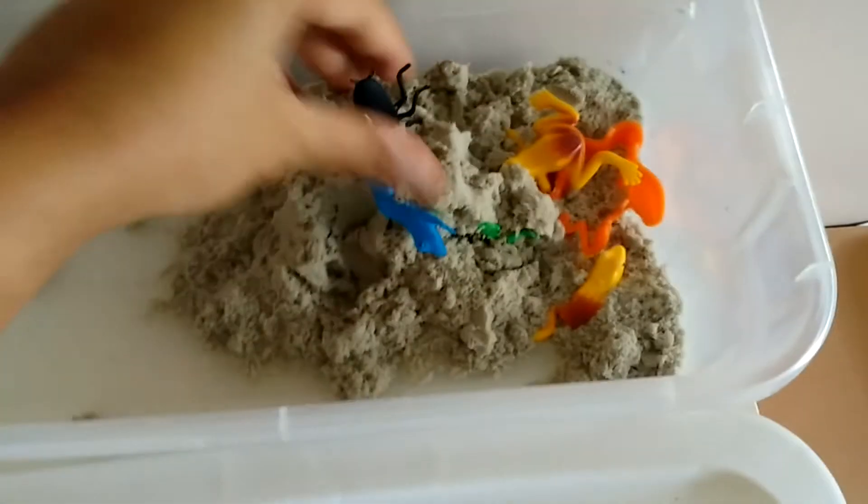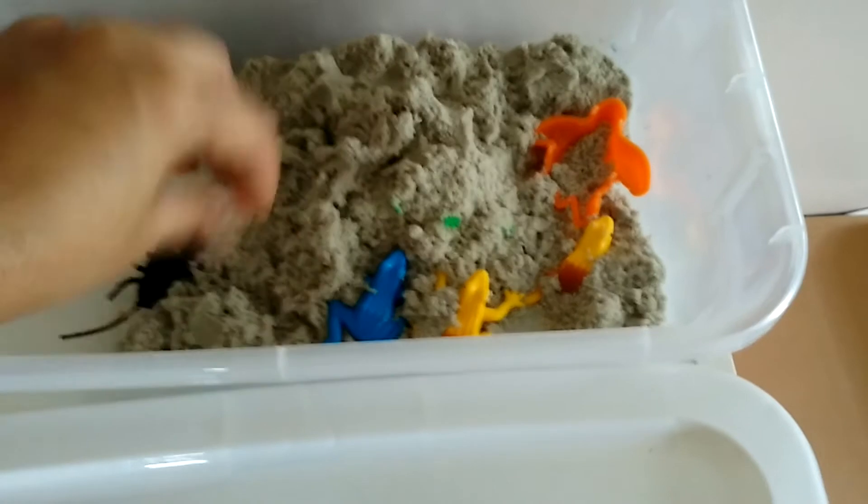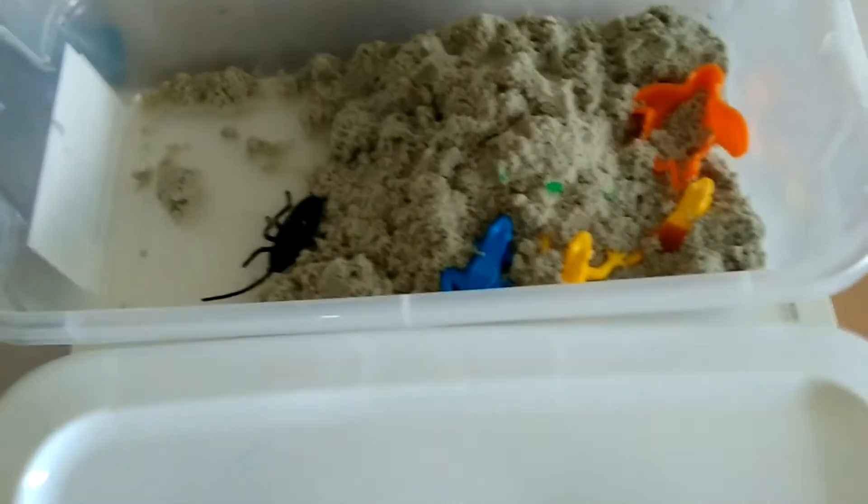For hands-on activities, I have some kinetic sand. I'll put some dinosaurs around it and they can try to build a volcano and put things around it and play with that.